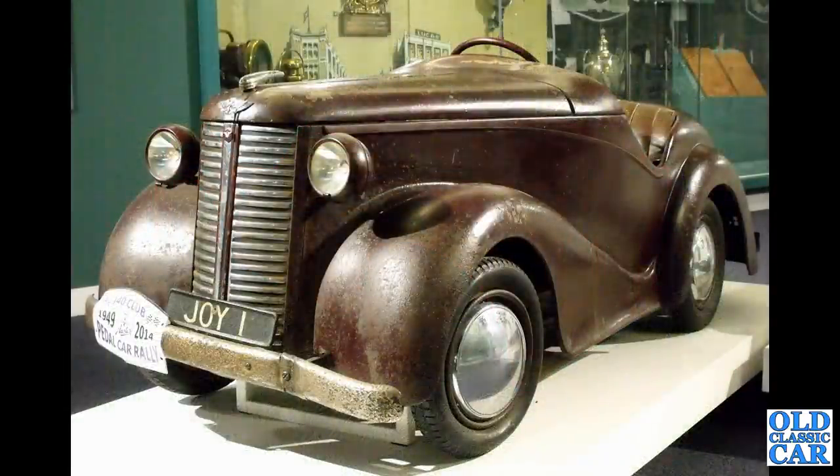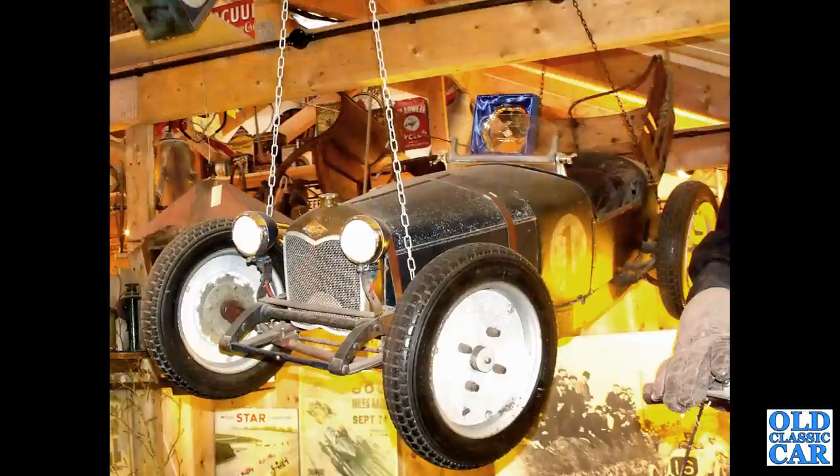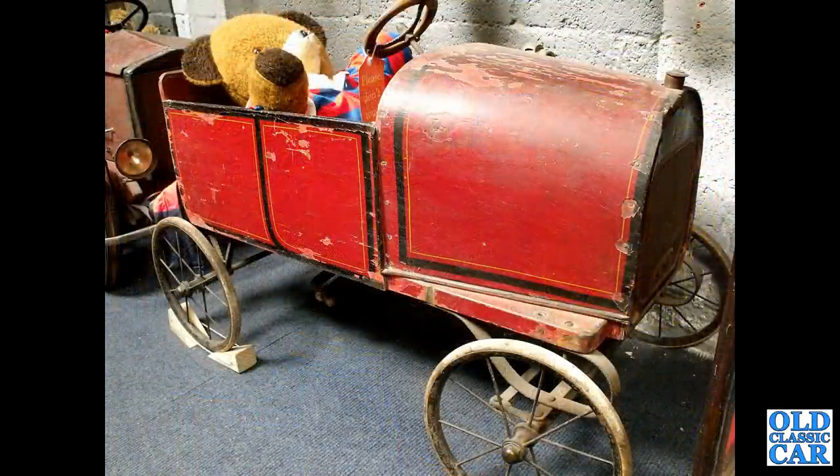Here's Joy One, from 1946, when Austin first mooted the idea of producing a pedal car. This was the one-off that was produced, which led to the J40. This wonderful machine looks like a one-off based on a pre-war Riley racing car — absolutely stunning, alloy-bodied, fantastic.